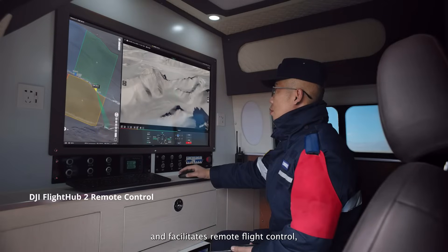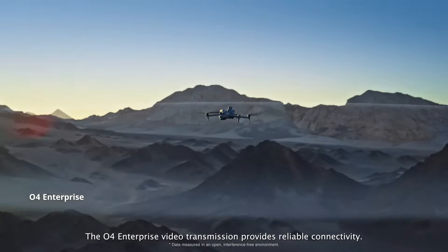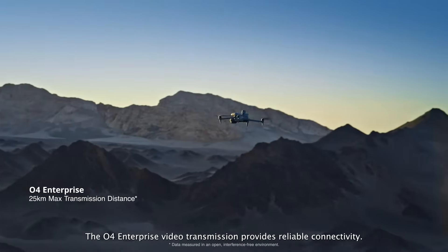DJI FlightHub 2 offers live overviews of searched areas and facilitates remote flight control, enhancing team collaboration. The O4 Enterprise video transmission provides reliable connectivity.